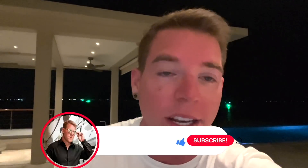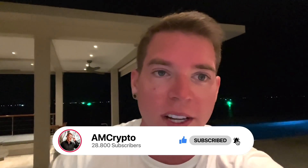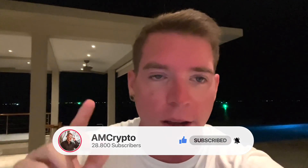Hi guys, welcome back. Today a really quick update because I have to run to my last meeting. I had quite a day — you can even see the tan line from my sunglasses. Crazy day today, but everything is fine besides the market. If you're new to the channel, please leave a like, subscribe, and activate notifications so you'll always be notified when I put out one of these emergency videos.